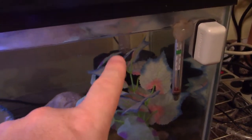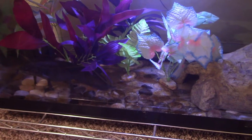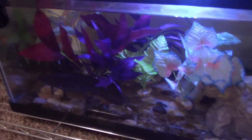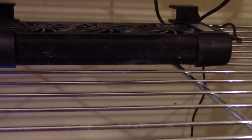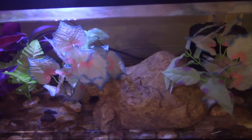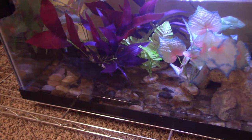In her tank I have two sponge filters — one rated for up to 55 gallons and one rated for 20 gallons. Having both running has really helped keep the water clean. Axolotls like temperatures in the mid 60s, and to achieve that I put her tank on the lowest rack closest to the floor since heat rises. I also have a screen lid for ventilation and an aquarium fan from Amazon. That fan combined with the screen lid causes evaporative cooling, which combined with the low rack position lets me keep this tank in the mid 60s while keeping my house in the low 70s.